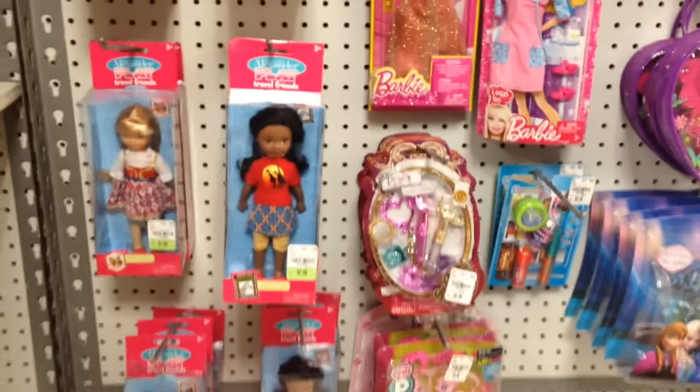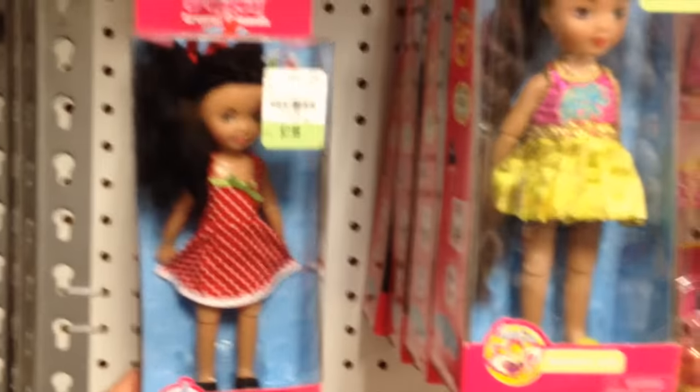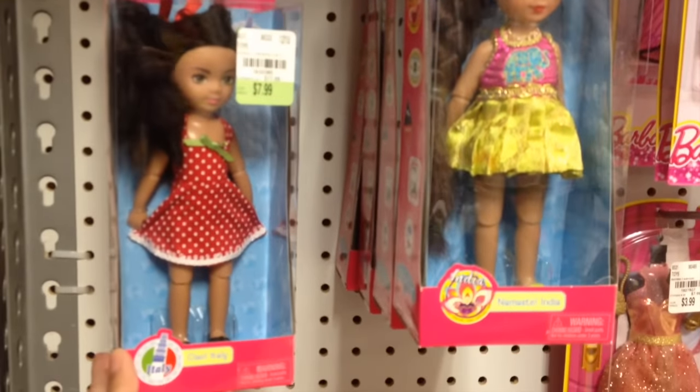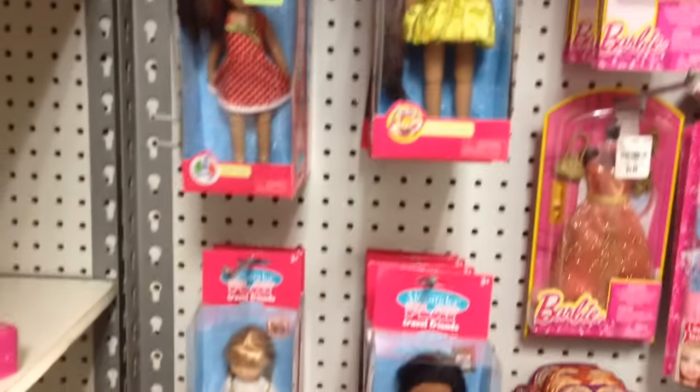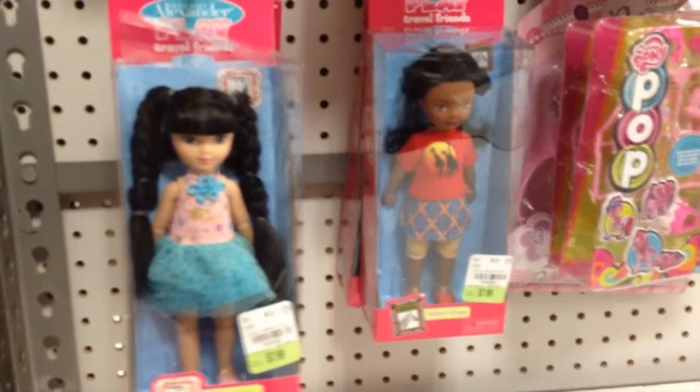Before I go to the clearance section, I also saw these dolls — they're really cute. I guess they're supposed to be like dolls from different parts of the world. So this one is like Italy. They're so pretty. And this one is China and they're only $7.99 — that's cool.